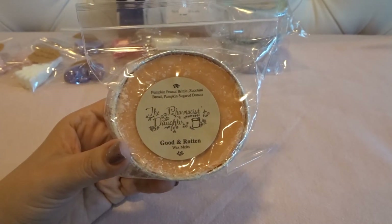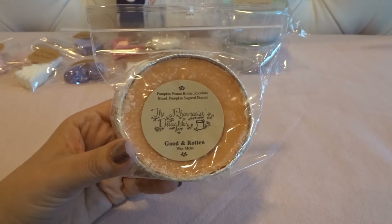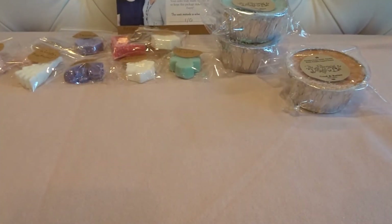This is Good and Rotten — pumpkin peanut brittle, zucchini bread, and pumpkin sugar donuts. I love pumpkin sugar donuts from various vendors and I love zucchini bread. This is more of a fall-type scent — you get that pumpkin spicy bakery note — but I'll melt it through winter. That said, I really need to stop buying these types of scents so I'm not carrying so much over into next fall and winter.